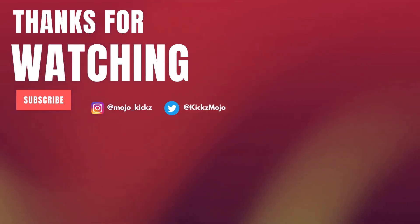Anyway guys, thank you for watching today's video — hope you all enjoyed. If you did, make sure to smash that like button down below. If you're new here and haven't already, consider hitting that subscribe button. But like always guys, I'll catch you in the next one. Peace.